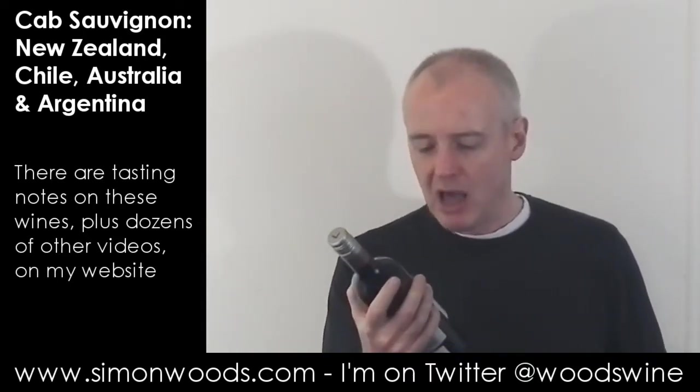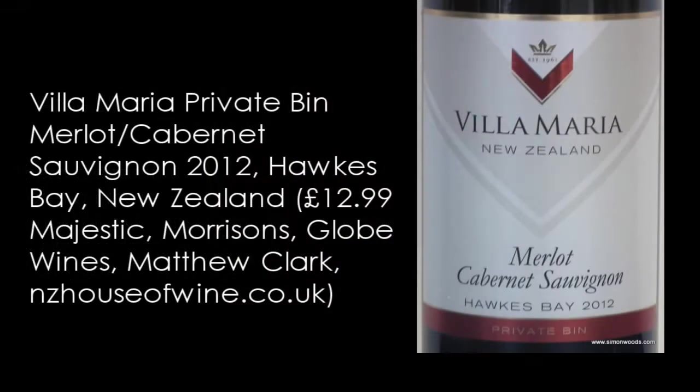The New Zealand wine is Villa Maria Merlot Cabernet Sauvignon from Hawke's Bay, their Private Bin, weighing in at 12.5% alcohol. It smells gentle, ever so slightly leafy, a little bit of baked character. It smells to me like a slightly basic Bordeaux from a reasonable vintage.